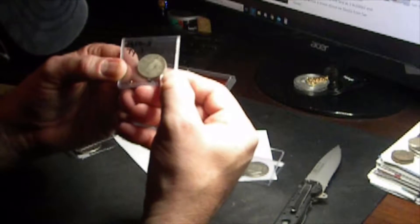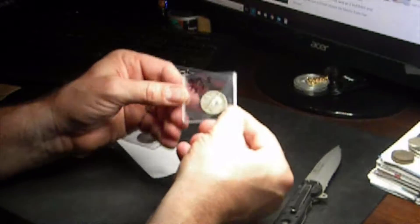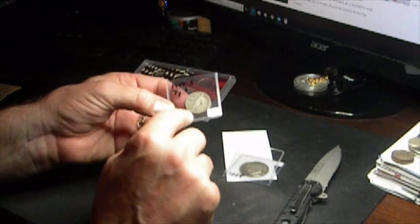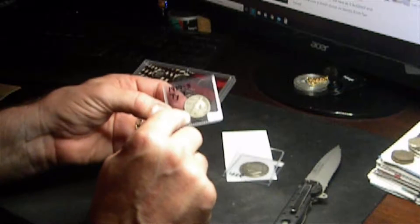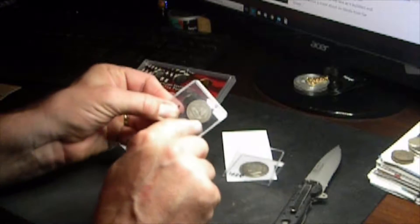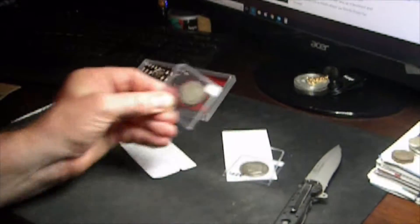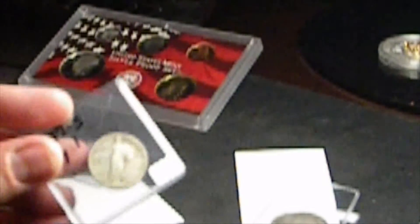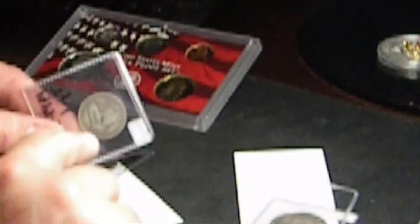This is a 1917-S Type 1. I was looking for the date — the date is worn but you can still make it out, and you can see the S in the corner there. The real telltale sign is that there's no stars under the eagle. There's the Walking Liberty. This is a Type 1 — the Type 2 that year had three stars underneath.